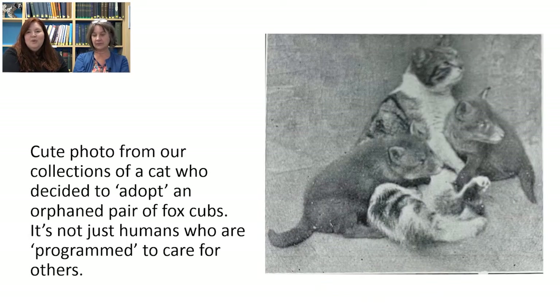Here we have one of my favourite pictures in the archives — a really cute photo from our collections of a cat who decided to adopt orphaned pairs of fox cubs. It's not just humans who are programmed to care for others, but animals as well.